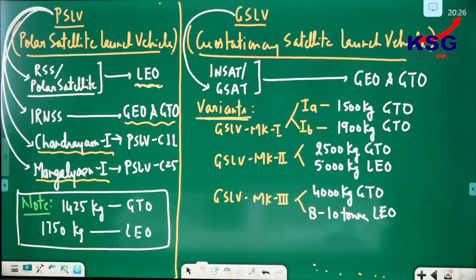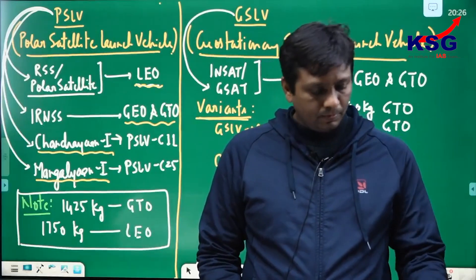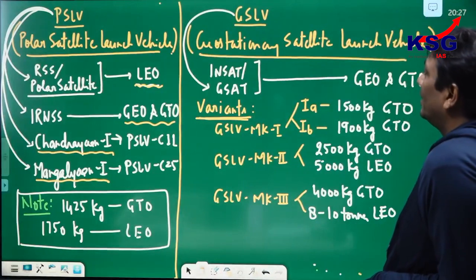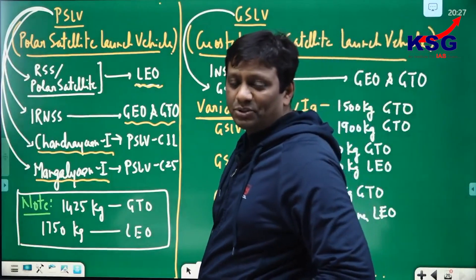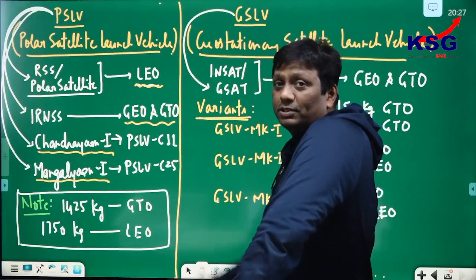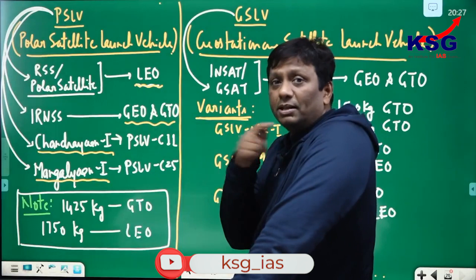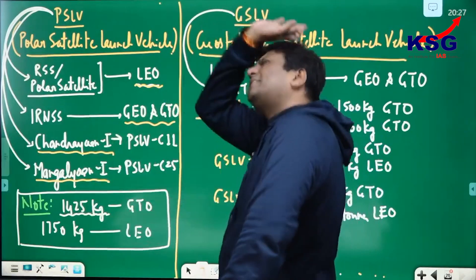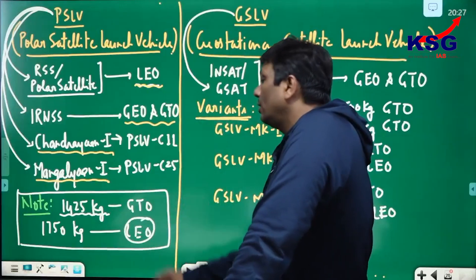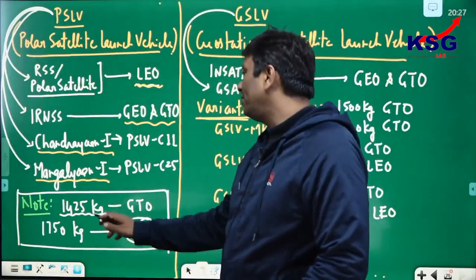Now the conclusion: PSLV's mass limit for GTO is 1425 kg. If the mass is up to 1425 kg, it can go more distance. If the mass increases to a maximum of 1750 kg, then it carries to nearby distance, i.e., LEO. So mass is the limit — 1425 kg for GTO is the maximum limit of PSLV.